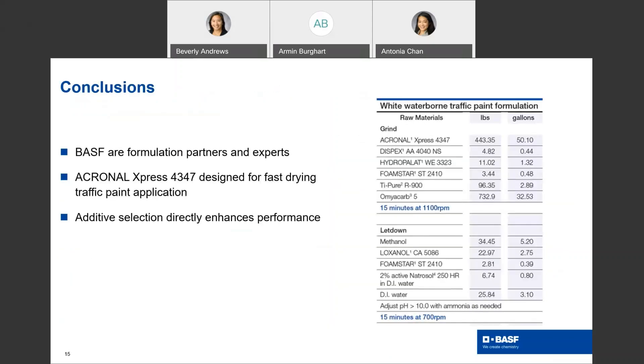In conclusion, here is a white traffic paint formulation using BASF's Akronal Express 4347, along with other BASF additives: Dispex AA-4040-NS, Hydropallet WE-3323, Foamstar ST-2410, and Loxanol CA-5086. BASF is here to be your formulation partner. We are experts in formulating. This guiding formulation for Akronal Express 4347 is designed for fast-drying traffic paint application, and as we have discussed, additive selection directly enhances performance.